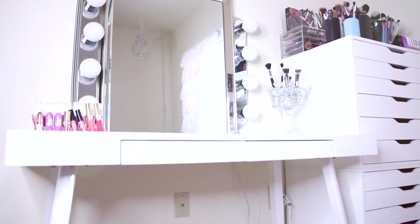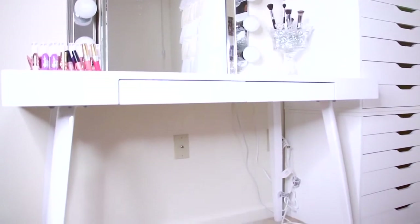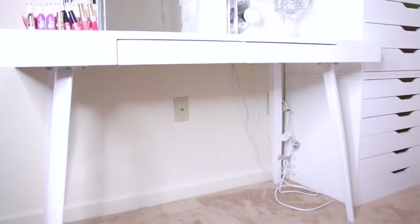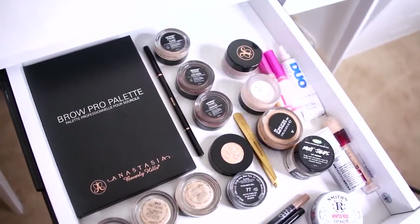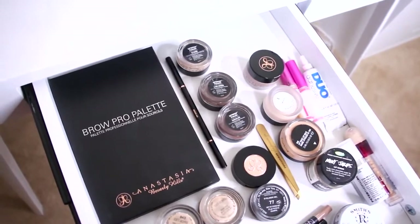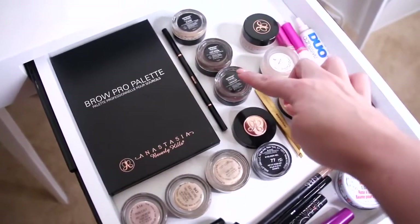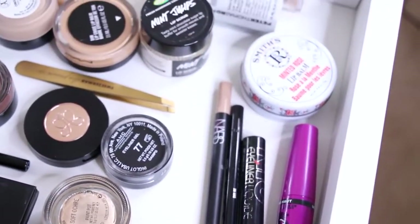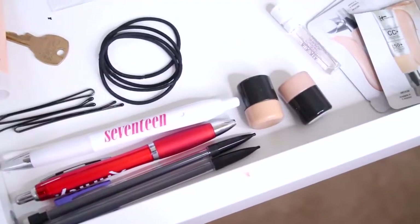I'll link Haute Look down below — if you don't have an account, I get a lot of my discount designer stuff from there and they have great home stuff. In the first drawer of my desk I have all the stuff I use on a daily basis: my brow palette by Anastasia, brow pomades, paint pods, lip balms, eyeliners, lash glue — just stuff I'm always going to reach for.